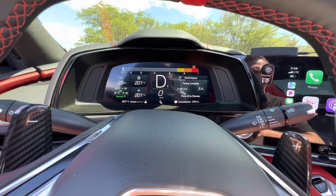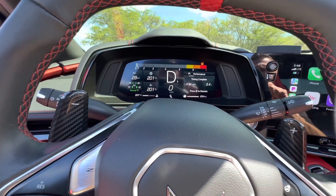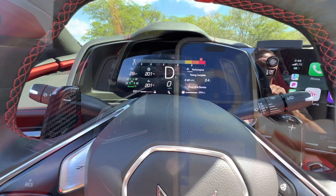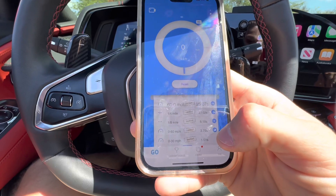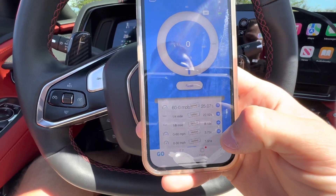The second pass was 3.4 seconds zero-to-60, which doesn't seem that fast according to the car display, because usually this thing is way lower. But we'll keep messing with it. The Draggy on that same pass was 3.75 — a little closer.